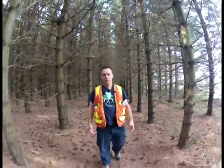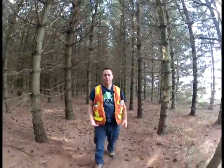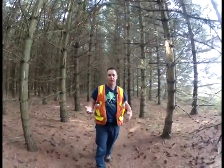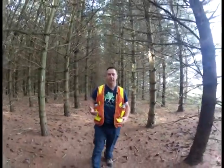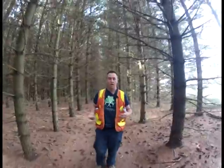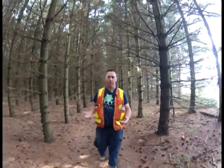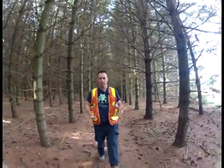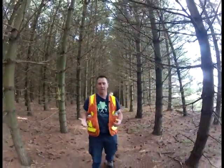A licensed tree marker helps build a relationship between a landowner and a logger. The licensed tree marker comes in as an unbiased third party, realizing that there's value in the woodlot for both the logger and the private landowner. It has to be worthwhile economically for the logger to come in, and at the same time you want to maintain the environmental and aesthetic value for the landowner.